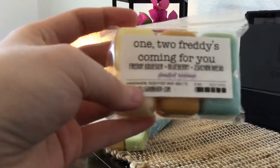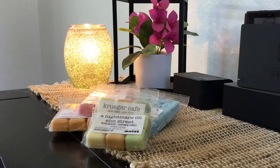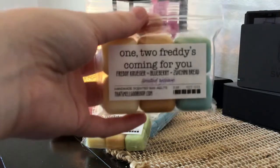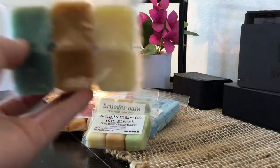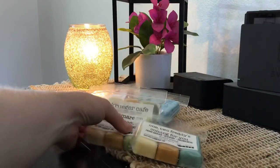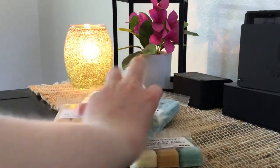This is One, Two, Freddy's Coming For You — Freddy Krueger, Blueberry, and Zucchini Bread. I had this one in a sample in a previous order and for the longest time I couldn't figure out if I liked it or not, but I really do. It's kind of like my custom with the blueberry — the blueberry pops out really nicely, and then you just have that light smell of the zucchini bread and the Freddy Krueger. I love these colors; I like how she does different colors for everything.